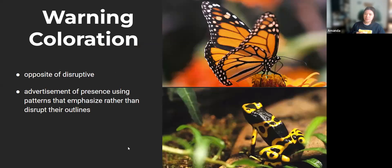The opposite of disruptive coloration is warning coloration, which you might be a lot more familiar with. This is essentially an advertisement of the presence of an animal, using patterns and colors that emphasize rather than disrupt their outlines. A lot of species more vulnerable to predation use this tactic to essentially say, 'Hey, you don't want to eat me — I taste really bad, I might kill you.' Like the monarch butterfly, because it eats milkweed it's poisonous, same with poison dart frogs. It's advertising you don't want to eat me, so it doesn't have to make as much effort in remaining cryptic.